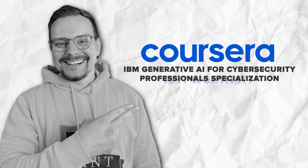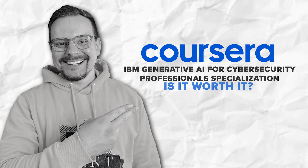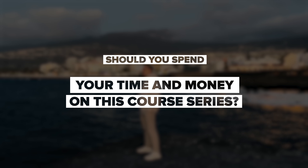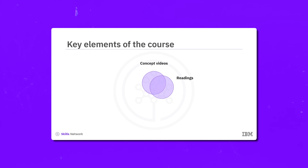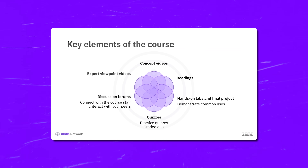Is the IBM Generative AI for Cybersecurity Professional certification worth it? This specialization is a fantastic opportunity to enhance your skills, learn something new, and make a significant impact in the field of cybersecurity. If you are interested in cybersecurity and want to stay ahead of the curve, this course series is definitely worth considering.